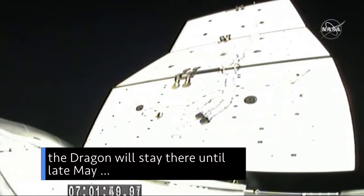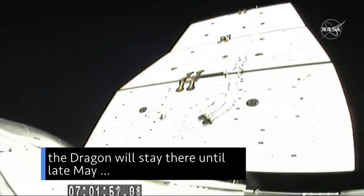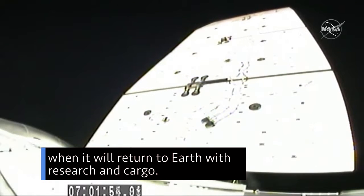Once attached to the station, the Dragon will stay there until late May, when it will return to Earth with research and cargo.